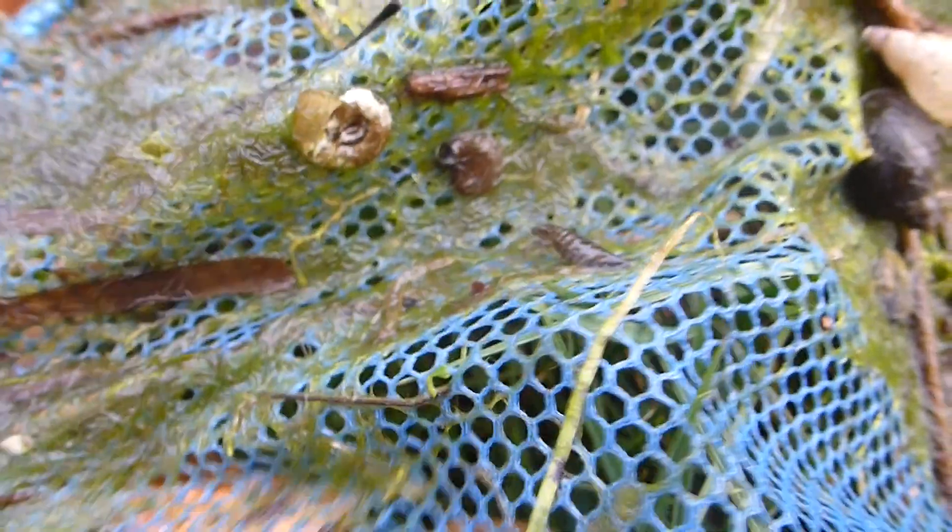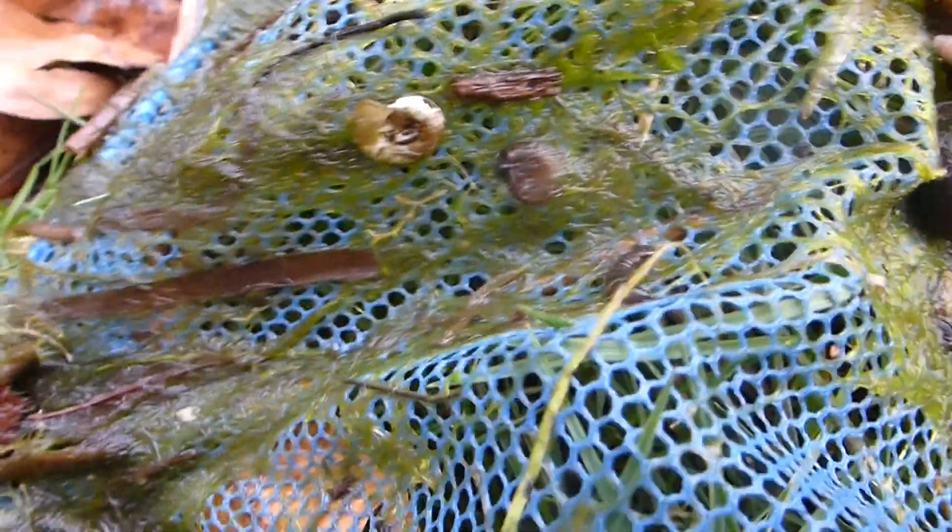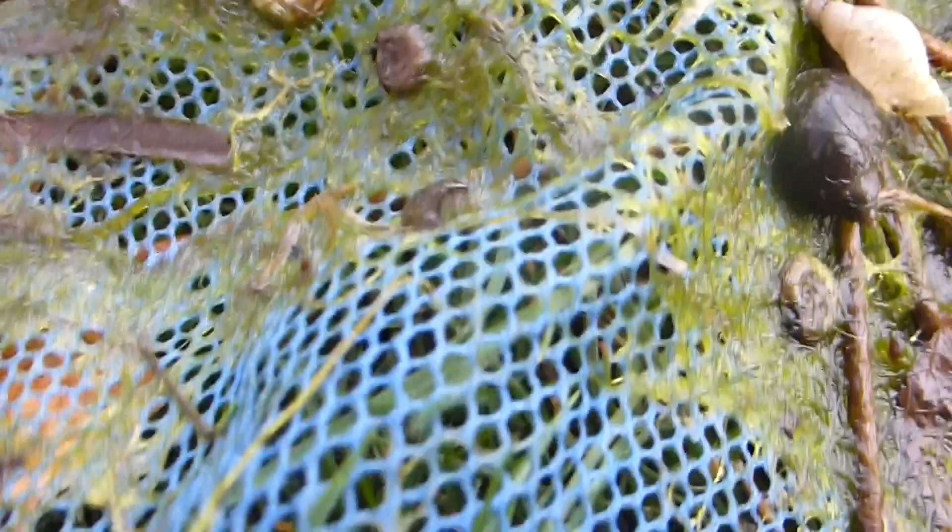Yeah, I think it's that. And when they become a dragonfly, the dragonfly gets out of that shell — which is bigger, of course — and they go on the leaf of a plant.